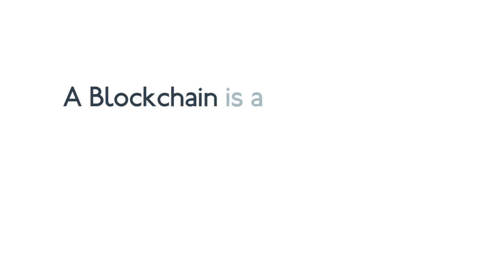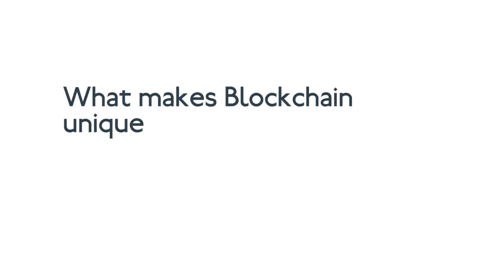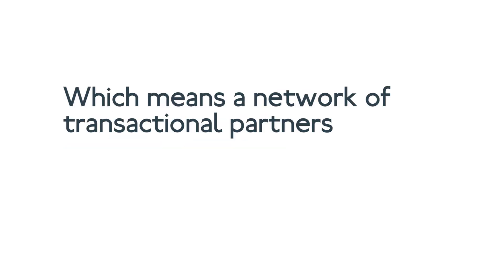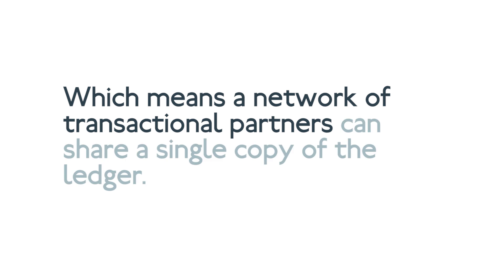Most simply, a blockchain is a transactional ledger. It records transactions — the movement of anything of value from one party to another. What makes blockchain unique is that it's a distributed ledger, which means a network of transactional partners can share a single copy of the ledger.